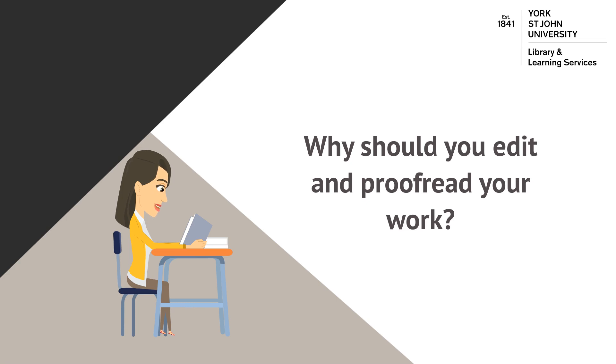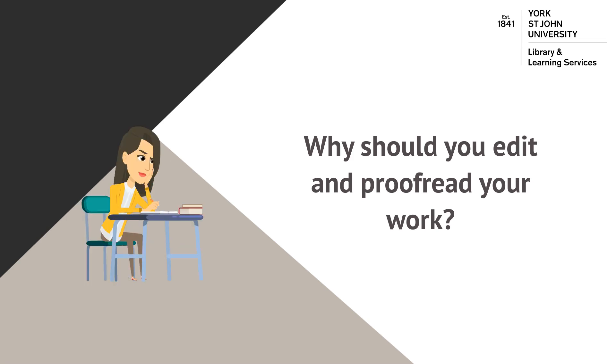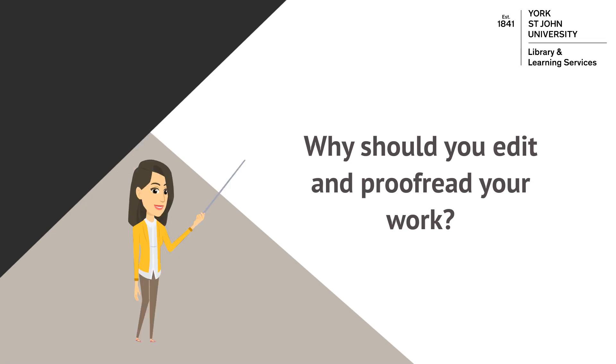The second stage is where the editing and proofreading process comes in. Editing allows you to approach your work with a fresh perspective and helps you to make sure you're responding to the assignment brief in the way you want to. By cutting out superfluous words and carefully considering the structure of your writing, your reader will find it easier to follow your line of argument.